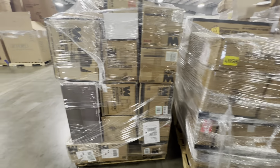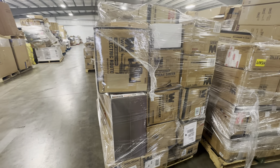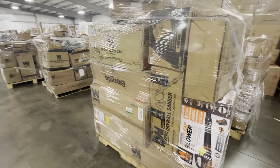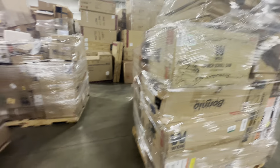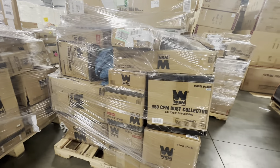Here is a recent WEN load that we're getting ready to ship out. It's got sanders, routers, drywall sanders, some type of leveling system or something, router, scroll saws, dust collectors, sanders.